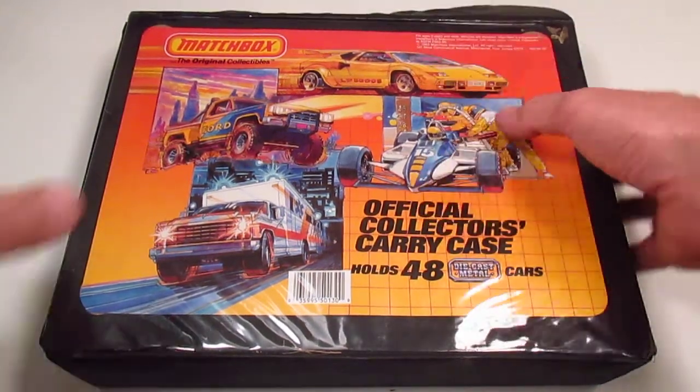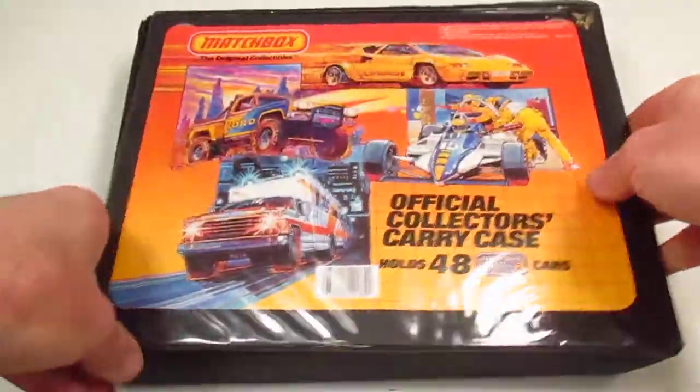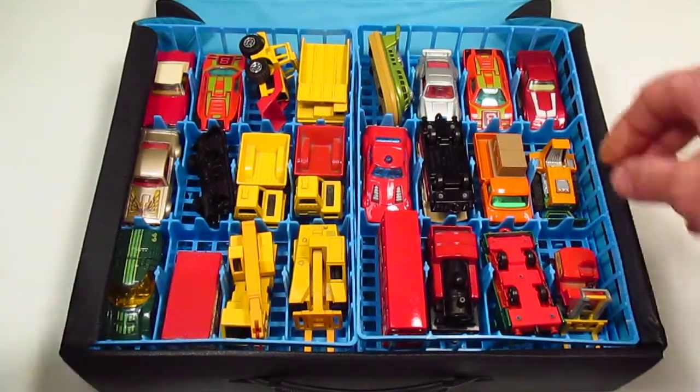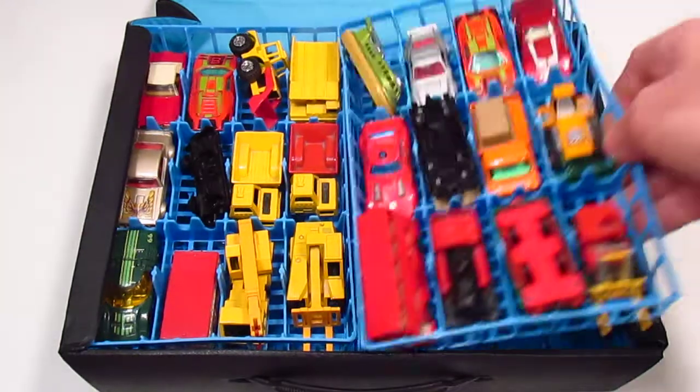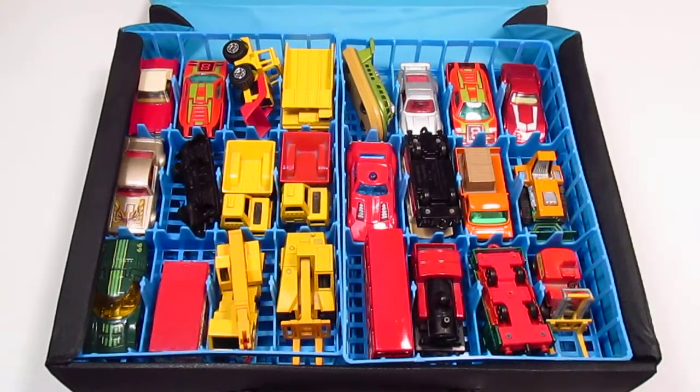Can you read the fine print? 1983. Inside this box, we have a big collection of 24 — count them, 24 — super-fast Matchbox cars from the 70s, maybe?